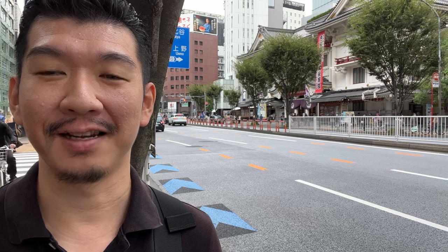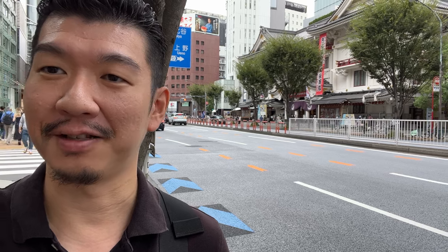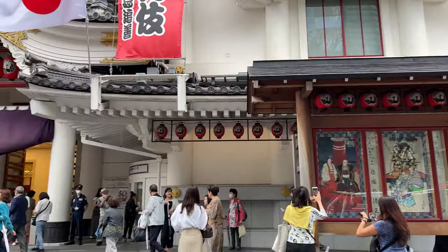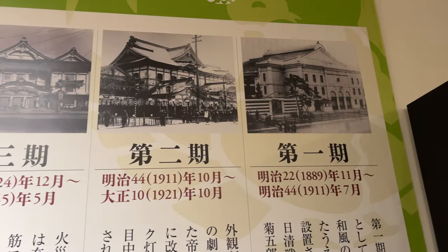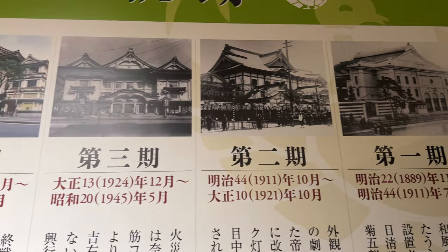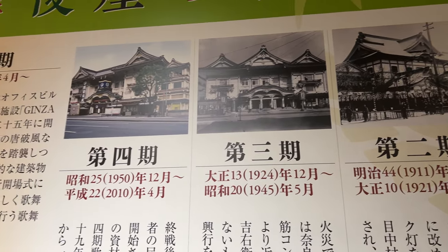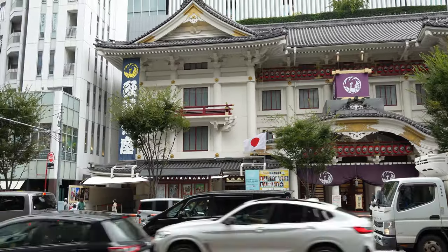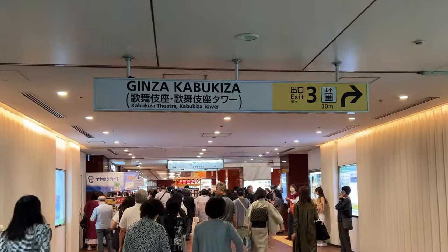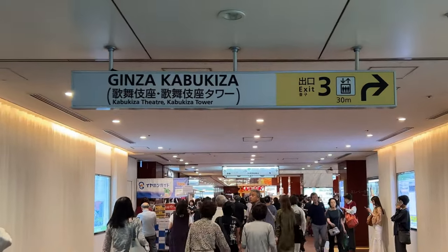Today, I'm going to show you how to buy tickets and where to see Kabuki in Tokyo — I'm going to watch a single act performance. The Kabuki-za theater was first built in 1889, but the current building is newly built. The theater is directly connected to Higashi-Ginza station, and you can enter the basement second floor of the building directly from the station, where there is a ticket counter for the full show and lots of souvenir shops.